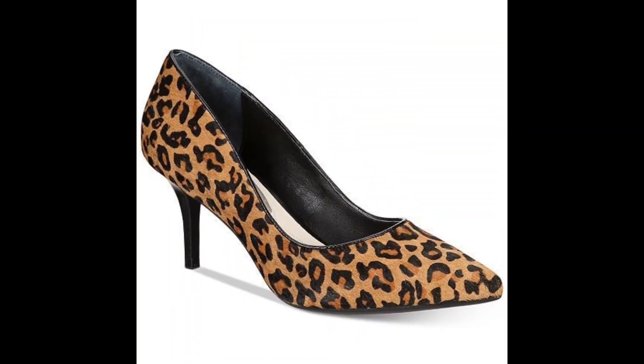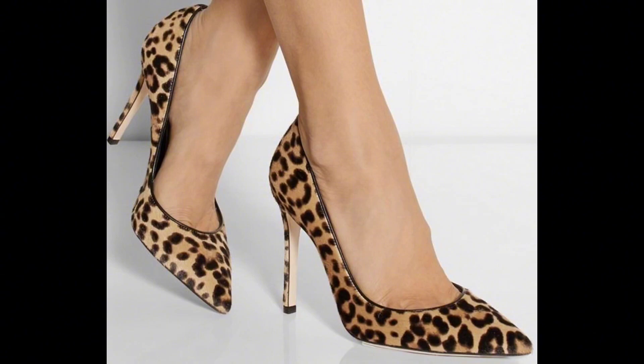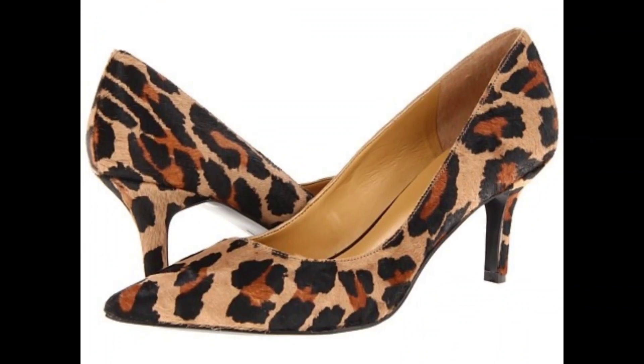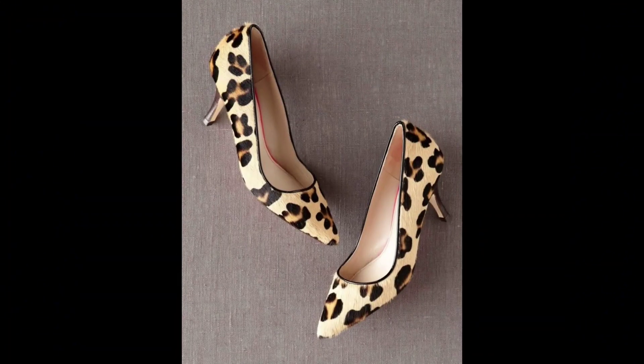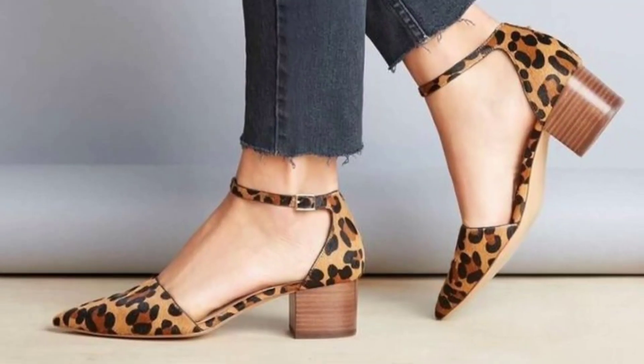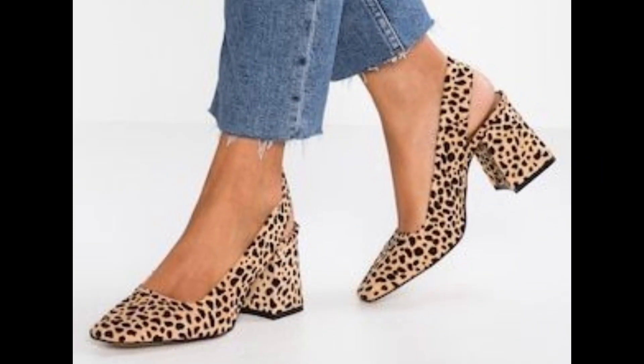Pumps are bold statement pieces that effortlessly elevate any outfit — pair them with a little black dress and you are ready to turn heads at any event. For those who love a touch of elegance, check out these pointy toe leopard pumps. That sleek style adds a hint of sophistication to your ensemble, making them perfect for both office looks and evening glam.